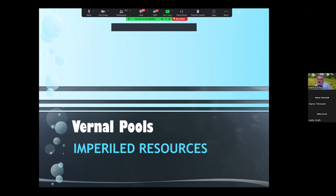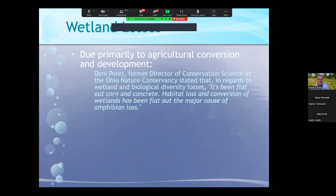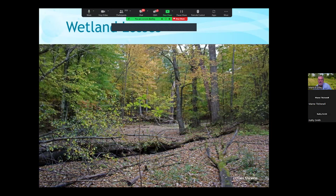Vernal pools are imperiled resources. We've seen a lot of wetland loss historically around the world, around the United States, and particularly in the Midwest. A lot of this has occurred as a result of agricultural conversion — it's been flat out corn and concrete. Habitat loss has been a major cause of decline in amphibian populations. Wetland loss across the lower 48 states is estimated at 50%; in Ohio, we've lost more than 90% of our wetlands.